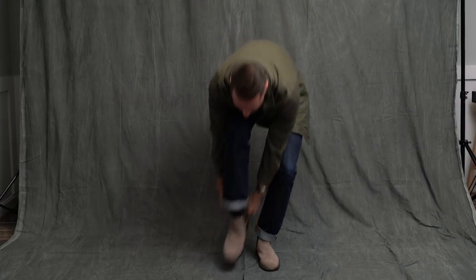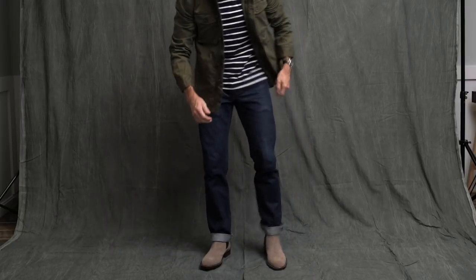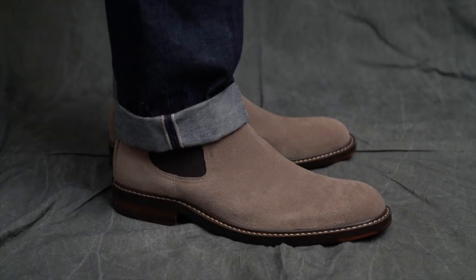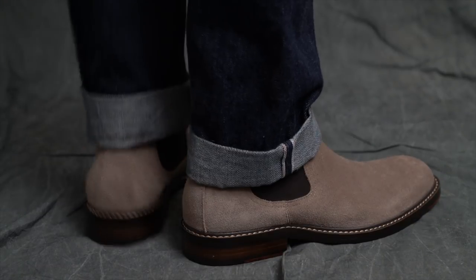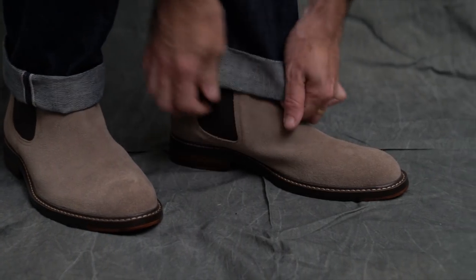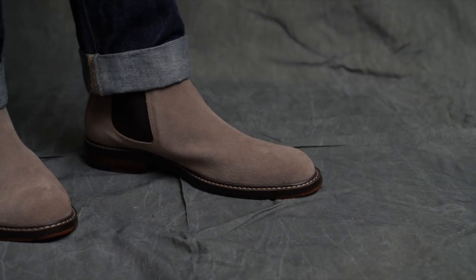Finishing off with the taupe suede Chelsea boots. Love a good Chelsea boot. If you've read He Spoke Style for a while, you know I like to call Chelsea boots the loafers of the boot world — they're easy to slip on and off and they're just very comfortable. I like the color contrast between the boots and the dark denim. I took a size 9, which is my normal size, and these boots fit perfectly and they're very comfortable.